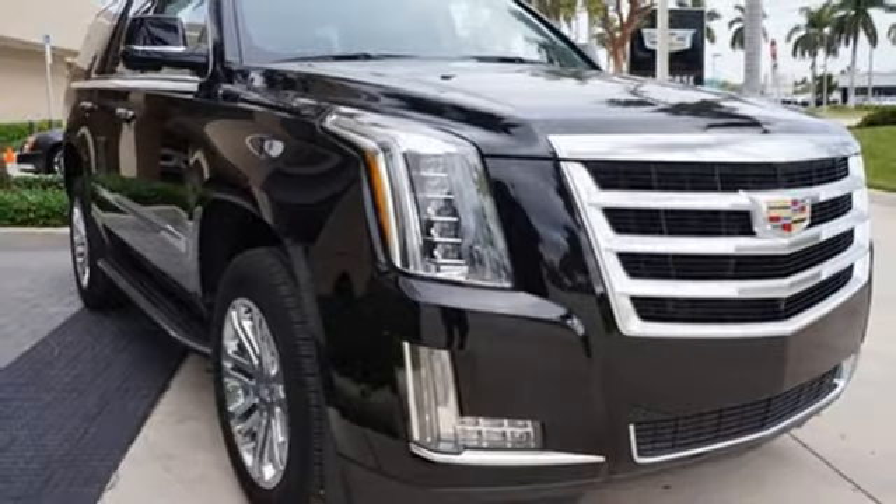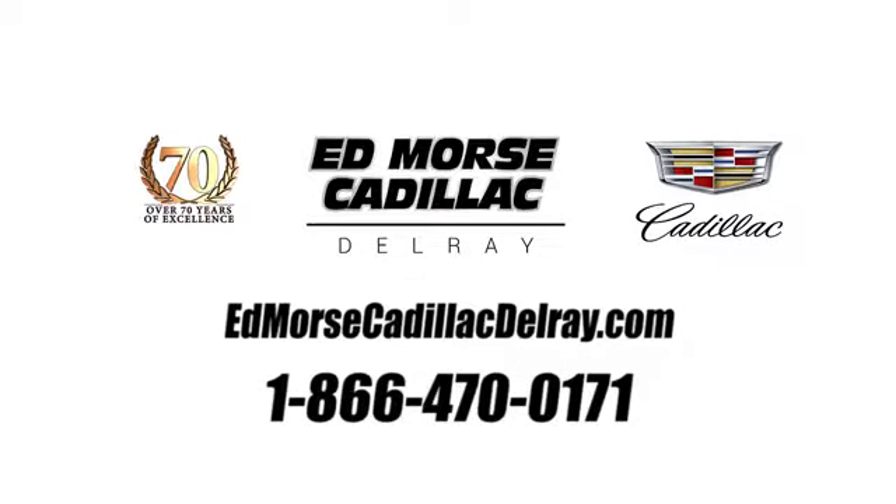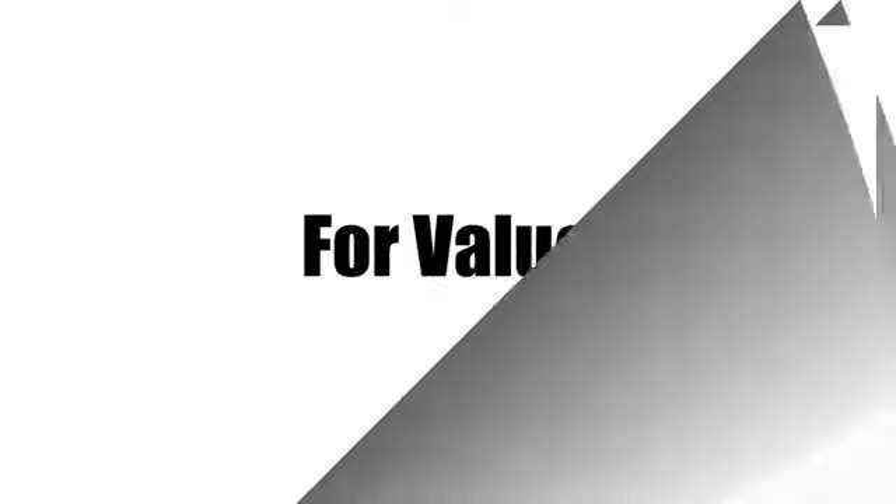Hurry in today for a test drive. Call us today at 1-866-470-0171.